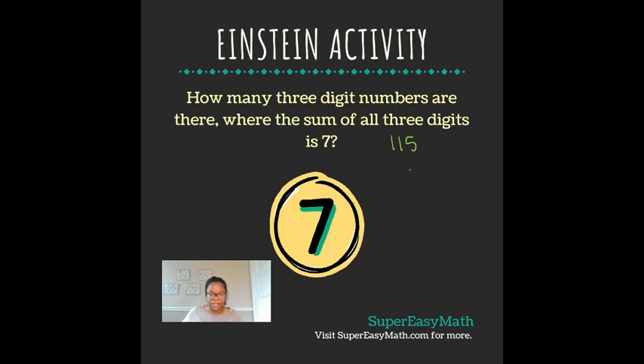So we have 115, we have 124, we have 133, we have 160, we have 223, we have 250, 340, and 700.